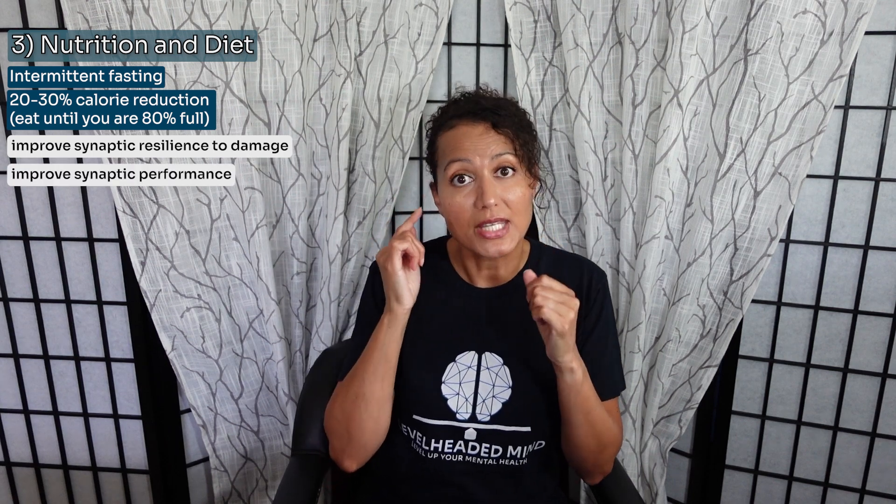Number three is nutrition and diet. Intermittent fasting or reducing your caloric intake by 20 to 30% — which is just eating until you're about 80% full — improves synaptic resilience to damage, improves synaptic performance, and reduces inflammation, which improves cognition. Intermittent fasting or reducing your caloric intake can be very beneficial, as the standard American diet typically doesn't offer a lot of nutrients and we tend to overindulge. Cutting your calories back by 20 to 30% could be beneficial; however, you should always discuss changing your diet with your provider first.